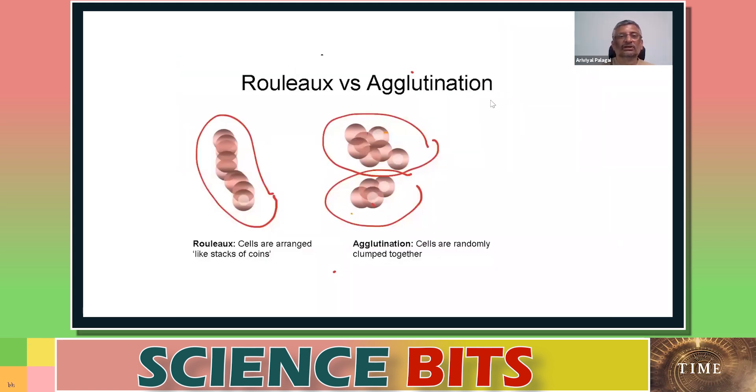Rouleaux formation is different from agglutination. In agglutination, the red blood cells are clumped together — they don't have a structure, they are just clumped. But in Rouleaux formation, the red blood cells are actually arranged into a structure, like one on top of another, like a stack of coins. So these two are not the same.